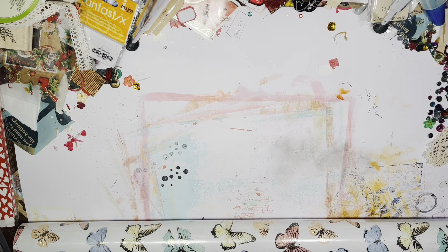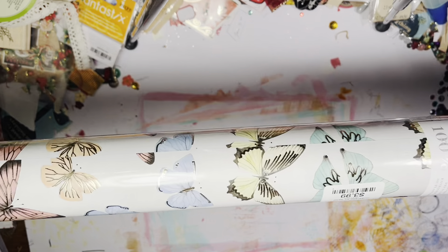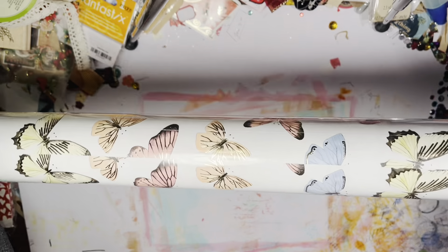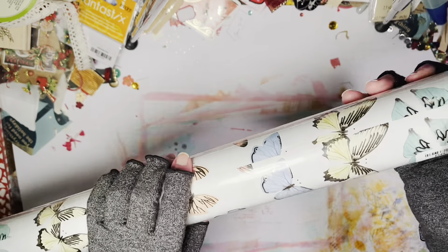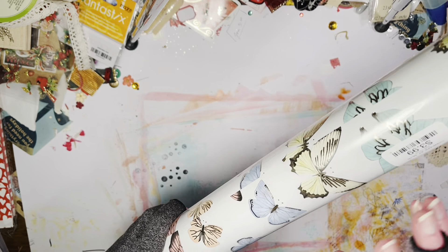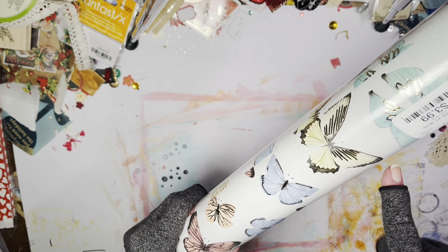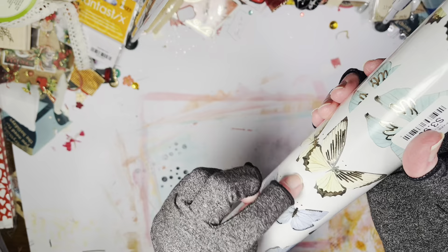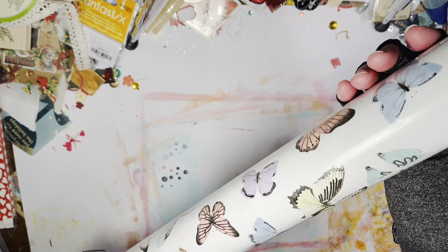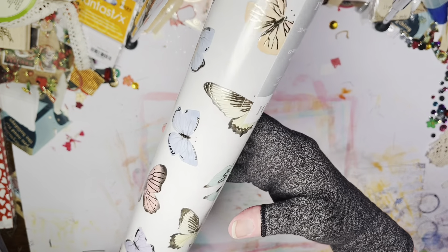And then this last one has butterflies — whenever I find butterflies I grab them because I fussy cut them and use them all the time. Sometimes I'll put them back to back with a little piece of floral wire and then put them in a display or flower arrangement. You can make a little mobile out of these — all kinds of fun things. Super cute.